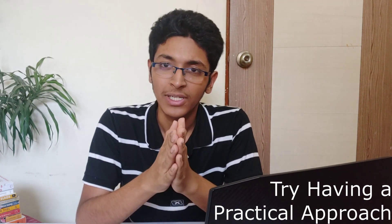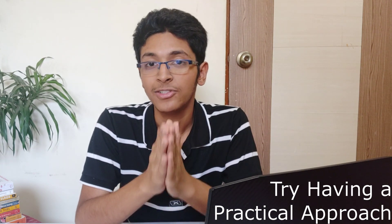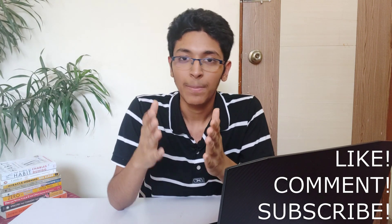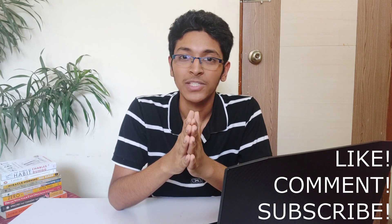So those are the four projects you can work on. These are big projects that will take a good amount of time, but the results will be amazing. I hope you enjoyed this video — let me know which project you're working on in the comments below. Like, comment, subscribe to the channel, and I'll see you in the next one. Bye!